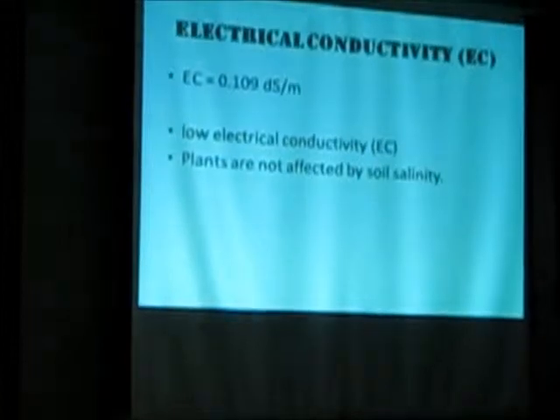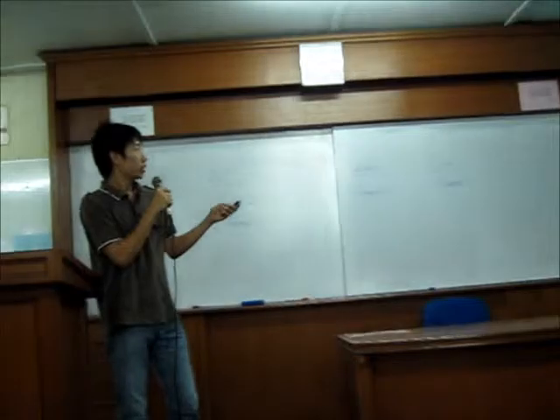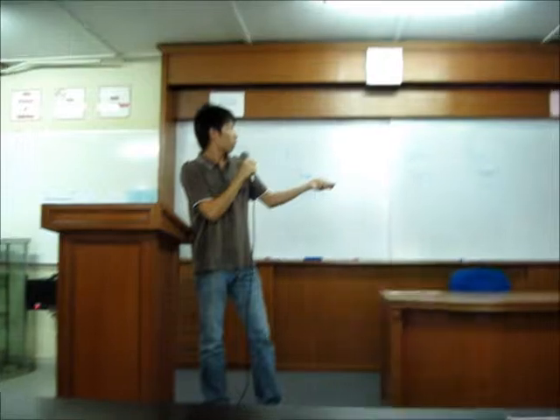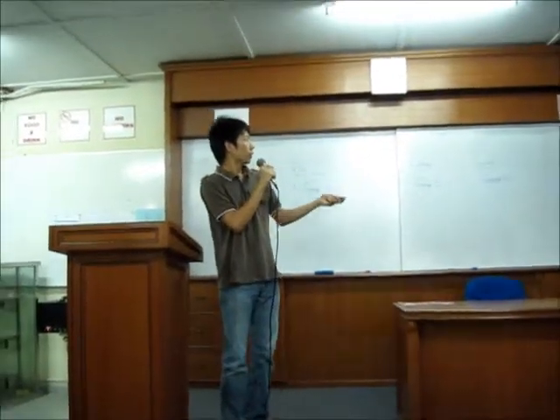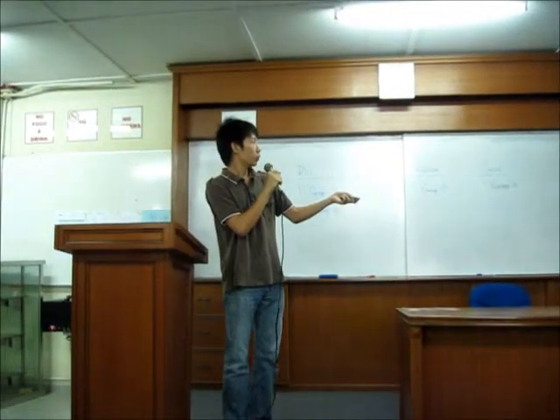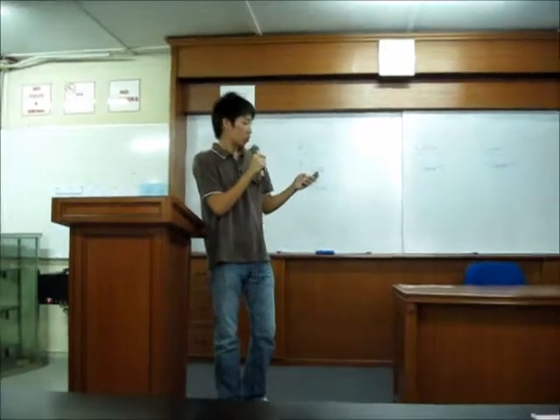This is the EC that we tested in the lab. It is around 0.1 Siemens — a low electrical conductivity — and this has no effect on our plant. This is the nutrient analysis of the soil. Basically, phosphorus (P), calcium (Ca), and magnesium (Mg), as well as copper and zinc, are low in the soil.